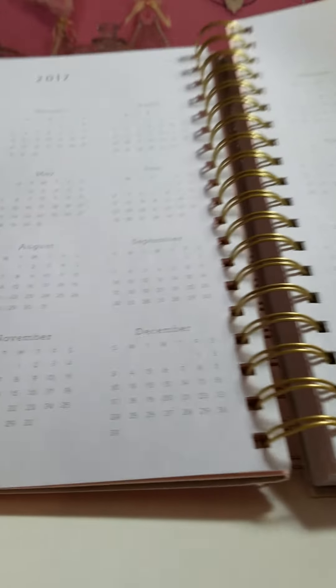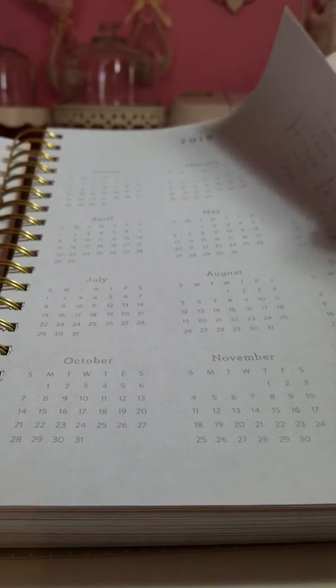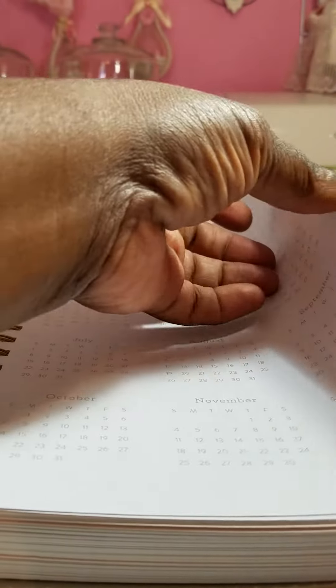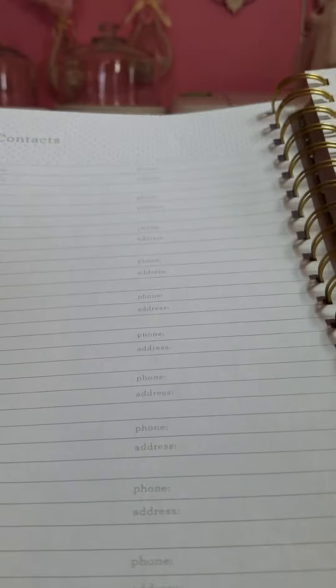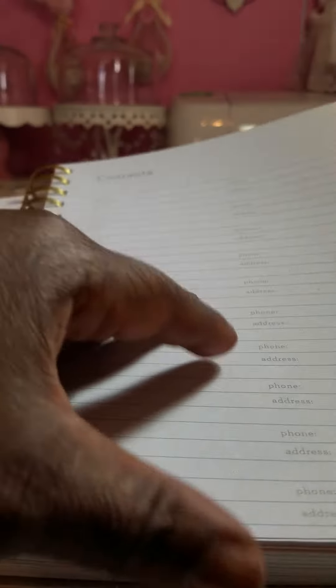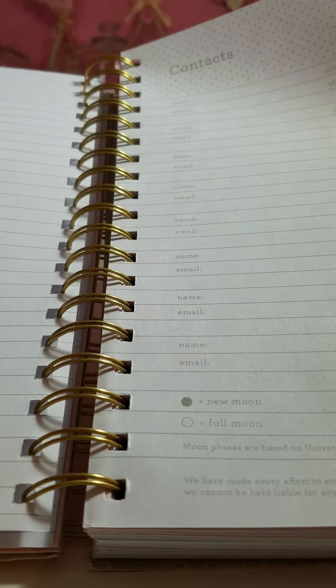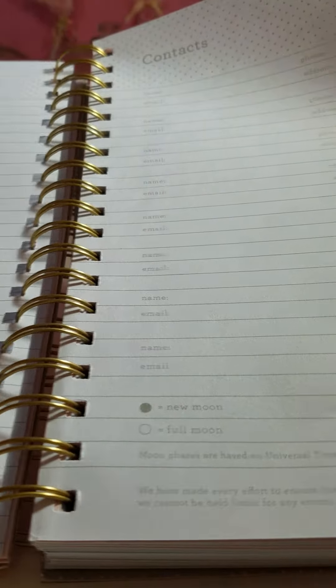Then it has a yearly overview for 2016, 2017, and 2018. It has pages for contacts, and the trimming up here is top gray polka dots. So you have several pages for your contacts.